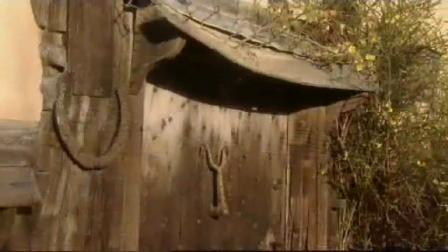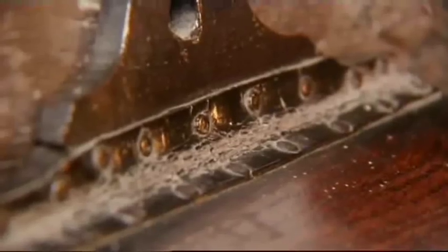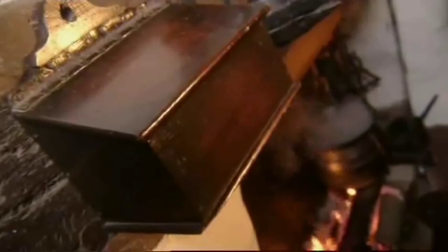These homes were damp and draughty, so salt had to be kept in a box above the fire to keep dry. The leather hinge didn't rust, and the shape of the box was so distinctive that in the north of England, back-to-back terraced houses became known as salt pots.